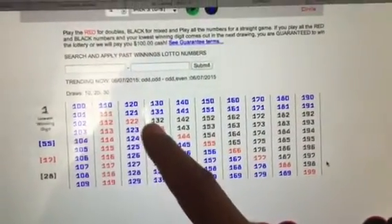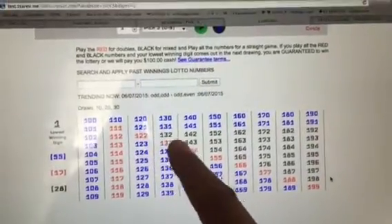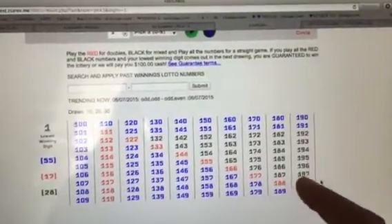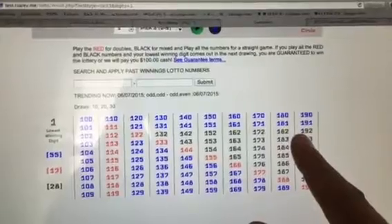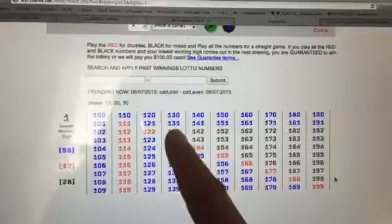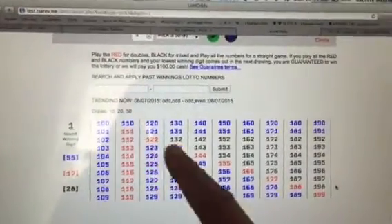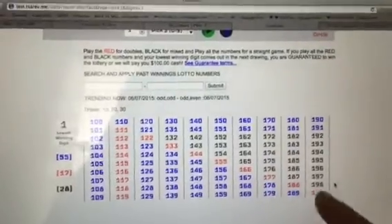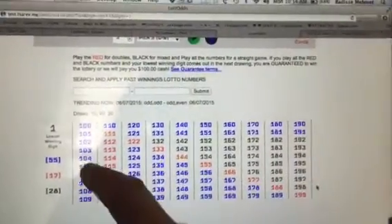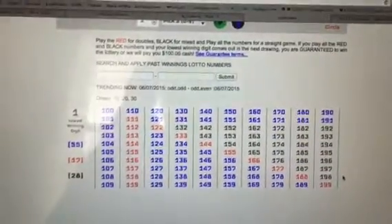If you're going to play a box number for 1, it's all in the black — guaranteed. If the lowest winning digit is a 1 that comes out next, it will be in the black here, guaranteed. If it's a 1 and it's a double, it's going to be in the red. So if you play red and black, and if it comes out double or just all mixed, you're guaranteed a win. Guaranteed.